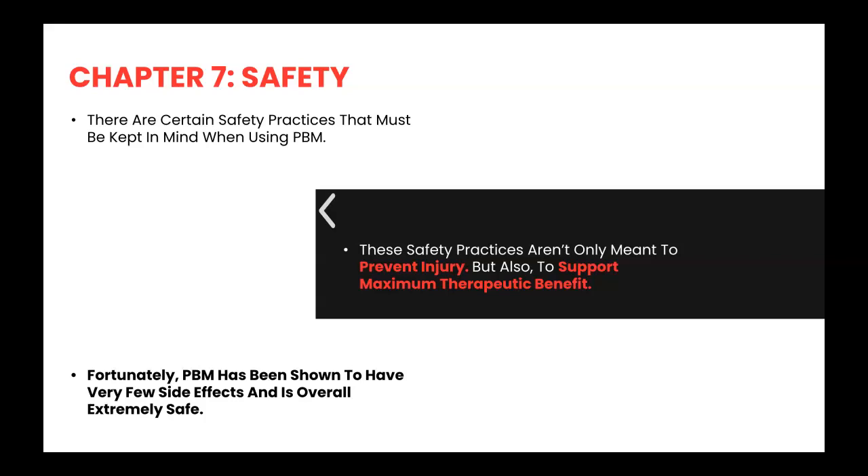You've made it this far. Fortunately, because light therapy is so safe, this chapter will be very short. There are certain safety practices that must be kept in mind when using photobiomodulation. These safety practices aren't only meant to prevent injury, but also to support maximum therapeutic benefit.